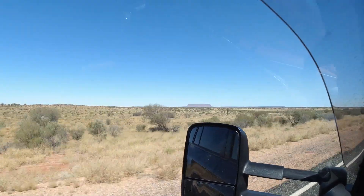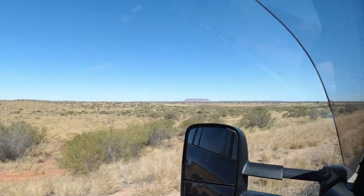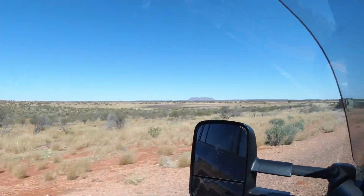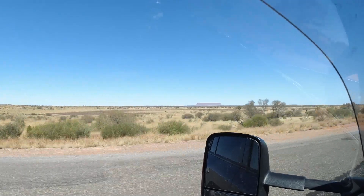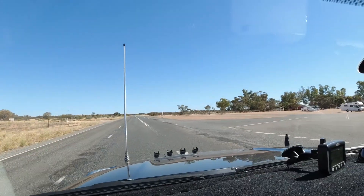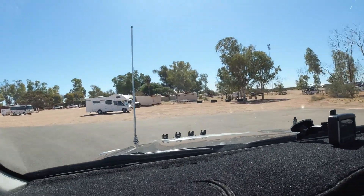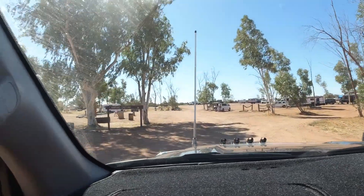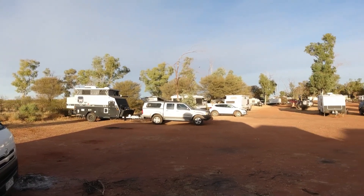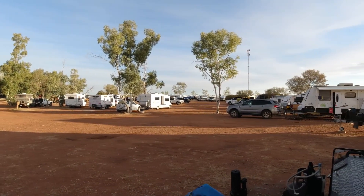Coming into Curtin Springs, look at that big rock — but it's not Ayers Rock or Uluru. It's Mount Connor. I think it fools a lot of people because that's the first rock you see from the distance. We have to wait a little bit longer to see Uluru. And we're arriving now at the Curtin Springs free camp.